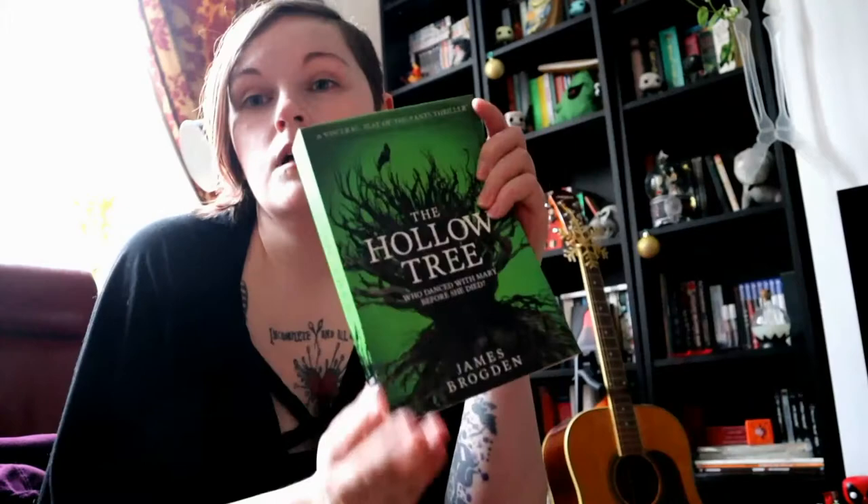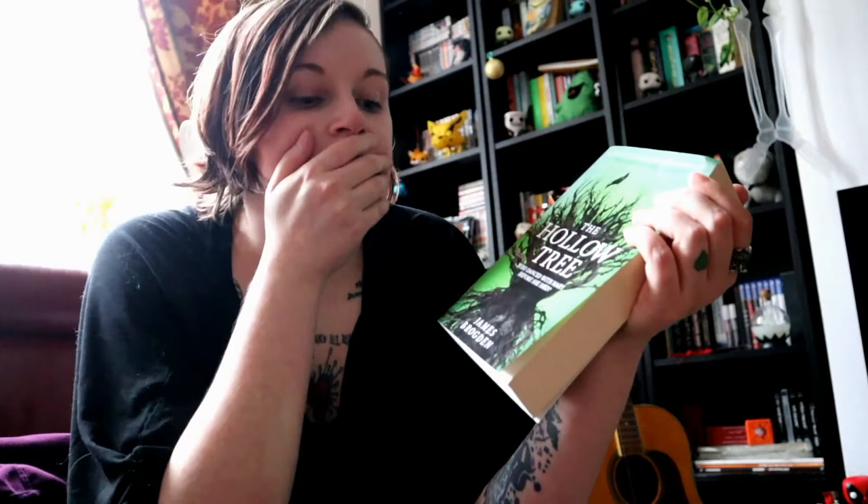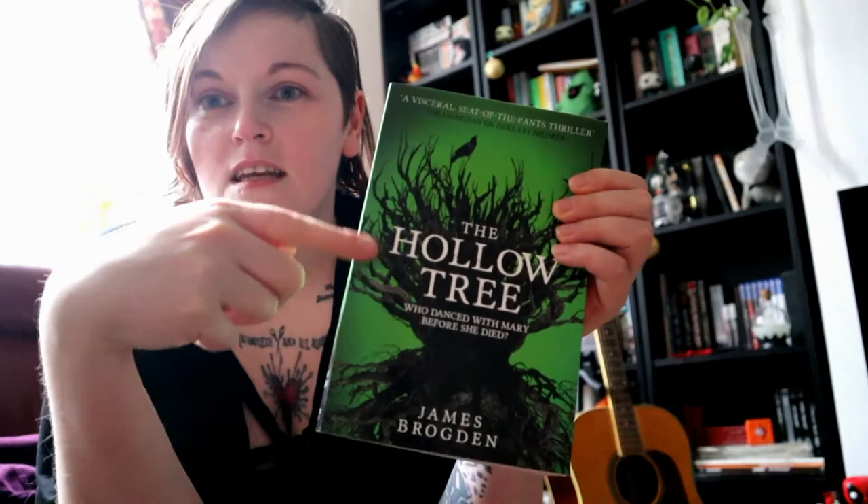I've gotten about halfway through 'The Hollow Tree' by James Brogdon. I love trees — that sounds so lame, but I do. There are so many trees near where I live that look like this, like these gnarly twisted trees, and I love them.